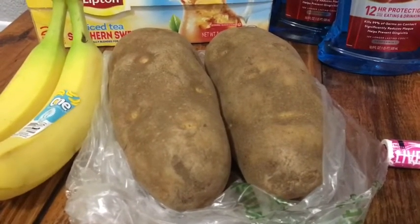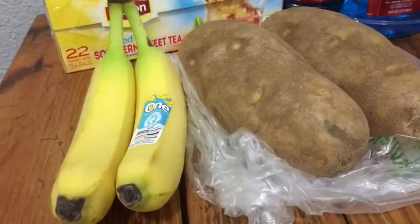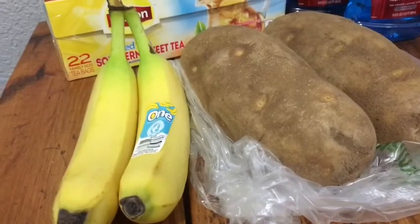I got two potatoes and paid $1.43, then got back $1.43 from Coupons.com. There was 25 cents back on any bananas on ibotta, so I picked up two for 28 cents and got back the 25 cents, making them just 3 cents.